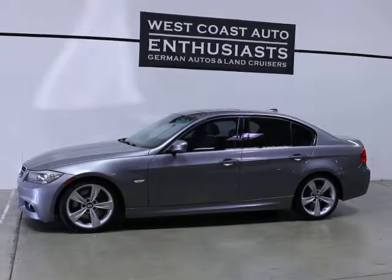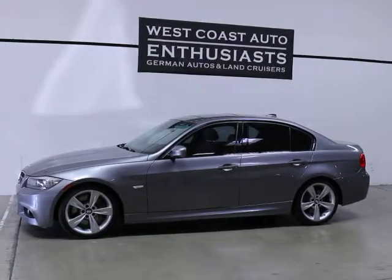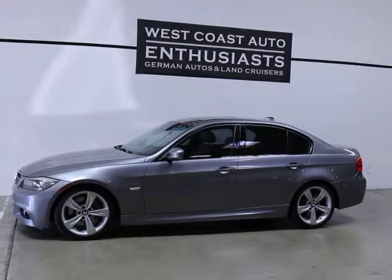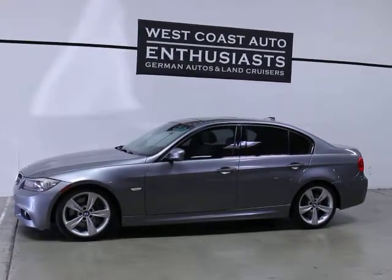This is a clean title, clean Carfax car. It's a non-smoker car. Another nice thing is we could extend that warranty, so we can talk about the details of what that would entail and provide. We also have the ability to finance this through Alaska Federal Credit Union.